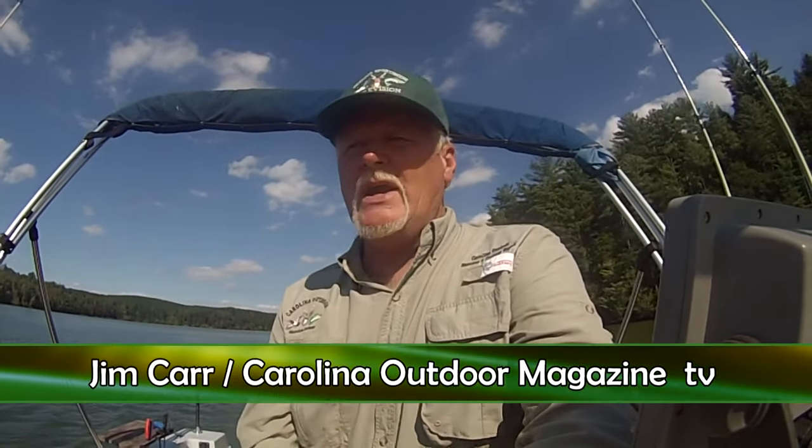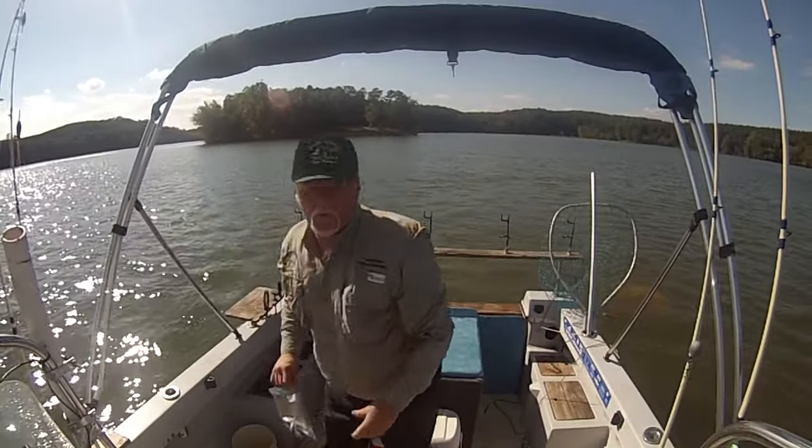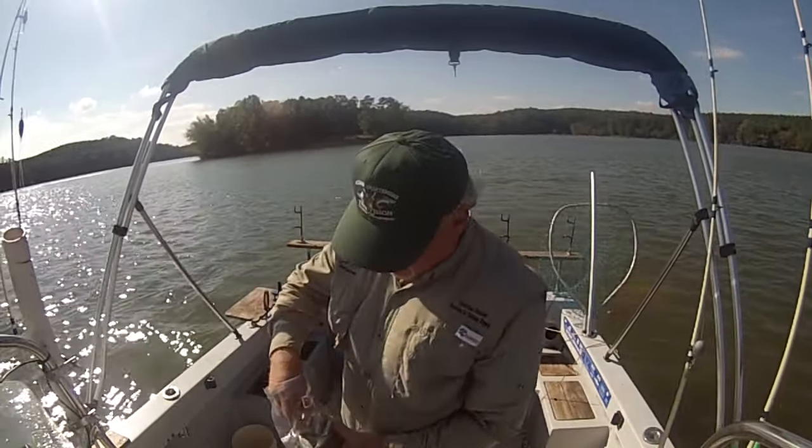We're going to get it set up here the way the wind's blowing, so we'll drift right into them. Maybe we'll catch a few. I'm going to get set up here real quick.